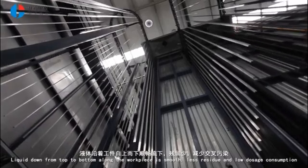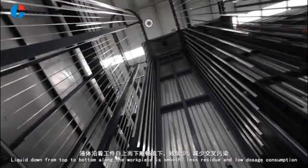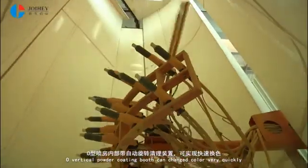Liquid flows down from top to bottom along the workpiece smoothly, with less residue and low dosage consumption. The O vertical powder coating booth with automatic rotating spray cleaning device can change color very quickly.